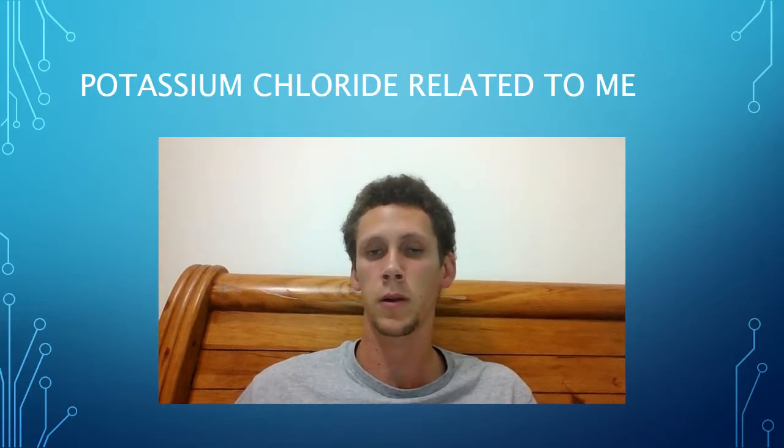My name is Liam and today I would like to talk about the ionic compound potassium chloride. Potassium chloride may be known by most people but its uses are relatively unknown. It is known as a rock salt and is one of the main cations in the cells of our body, and is used to help with our heartbeat and muscle function.